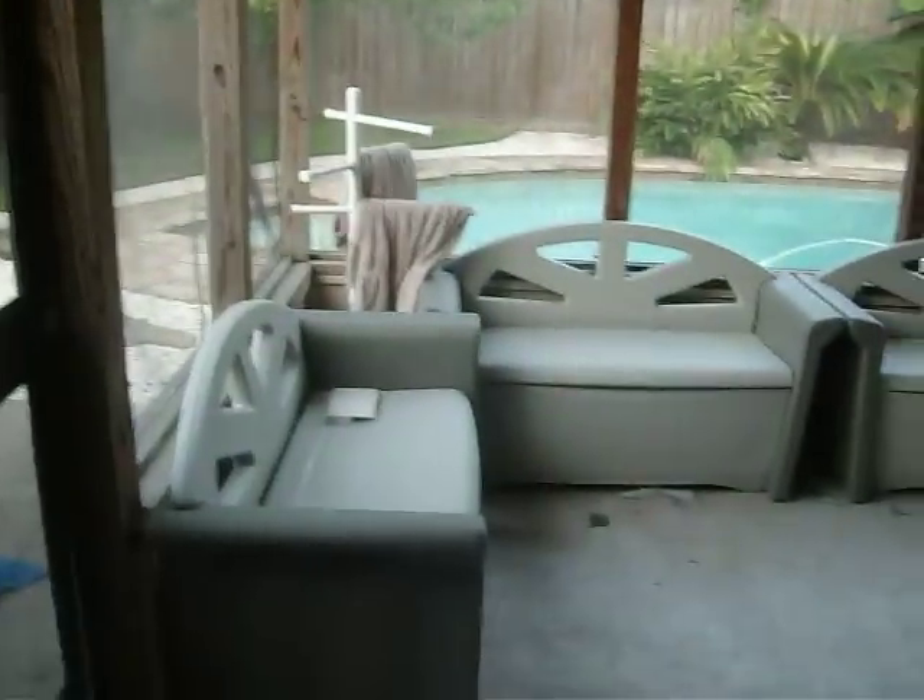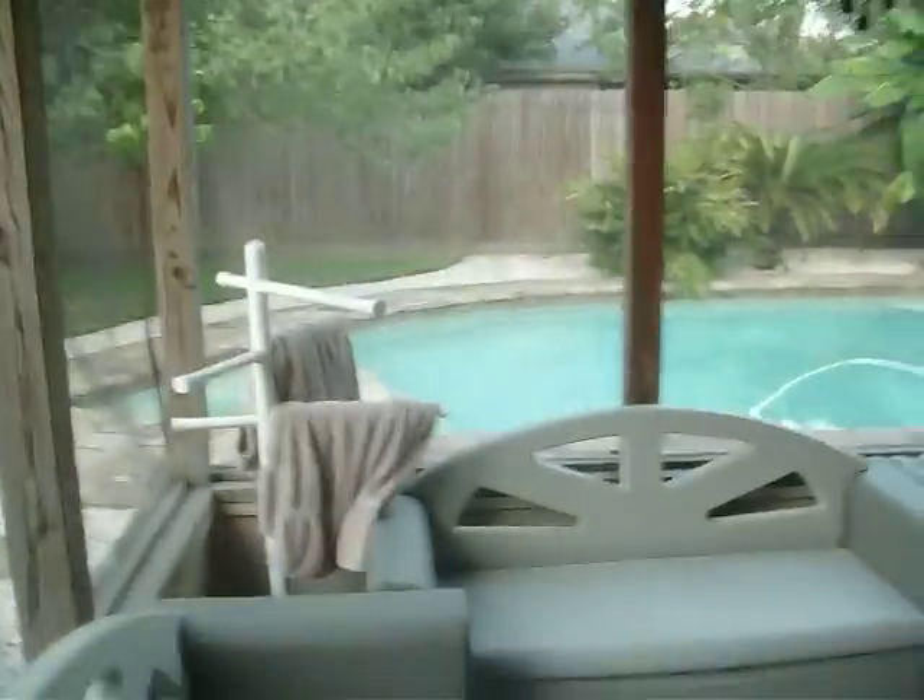And this is the screened-in back porch, where we sit. It's got the screens all around it so we don't get all eaten up by skeeters, because there's plenty of them around here.